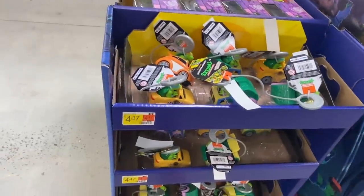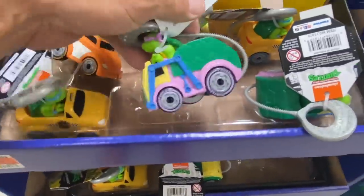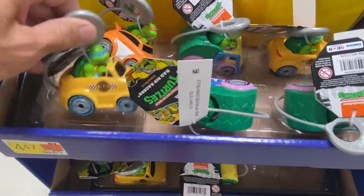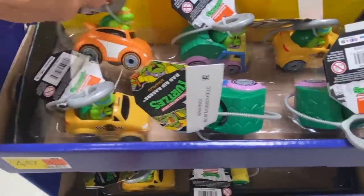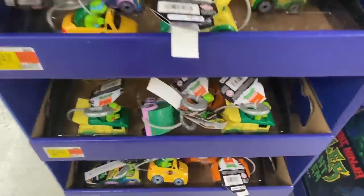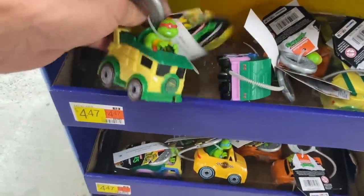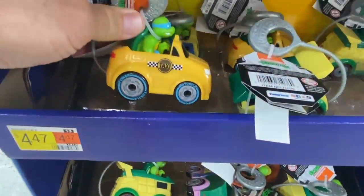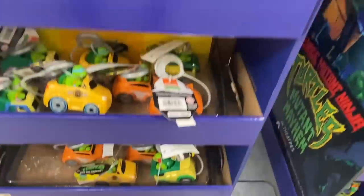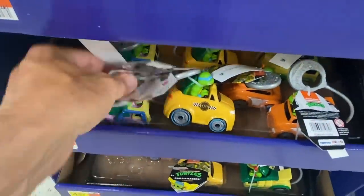Check these out — these are Rip Rad Racers right here. You pull this little cord and these things will race along. They have Donnie, Mikey, Leonardo, and Raphael — they're each in their own little vehicle. It's pretty cool little vehicles here.